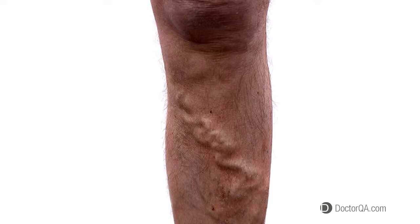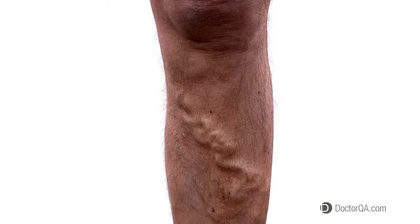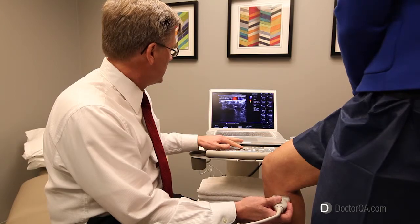How does venous ultrasound assist in the diagnosis of varicose veins? Well, you don't need a venous ultrasound to diagnose abnormal varicose veins — you can see them — but a venous ultrasound is absolutely critical in getting you the best possible treatment for your veins.